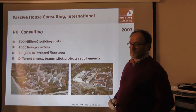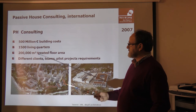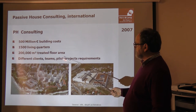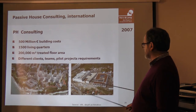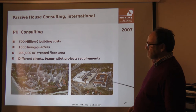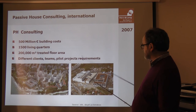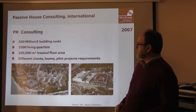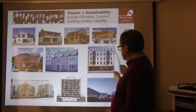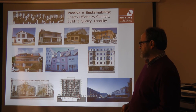We have accompanied 500 million euros in building costs in recent years, more than 1,500 living units, with different clients, teams, and pilot projects. This includes 800 flats in Innsbruck to passive house standard, the first prison in passive house standard, and the first courthouse in passive house standard — one in Vienna, one in Innsbruck in Tyrol. These represent a wide range of building types.